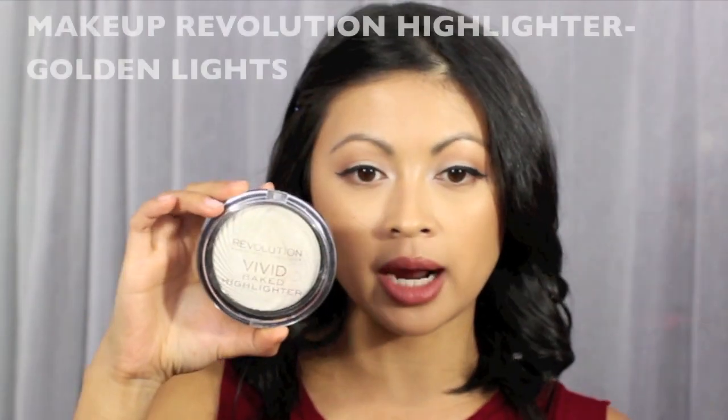The same brand, Makeup Revolution — this is the vivid baked highlighter in golden lights. I was hesitant because there was no tester, and I thought it was going to be chalky. I was totally wrong — look at this, it is amazing! I'm not wearing it today but I've been using it every day. They have two other colors — a pink and a purple — that remind me of ColourPop, so I can't wait to order those online.